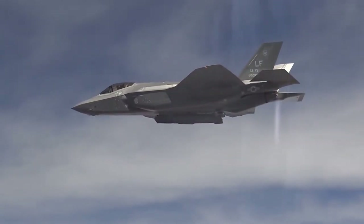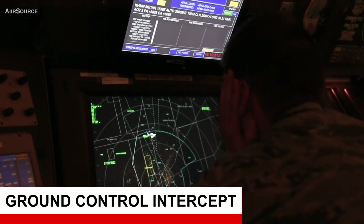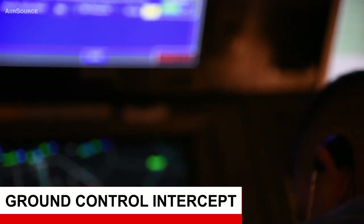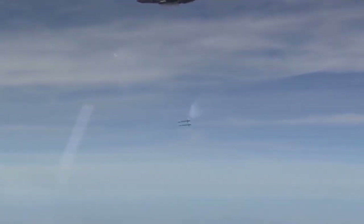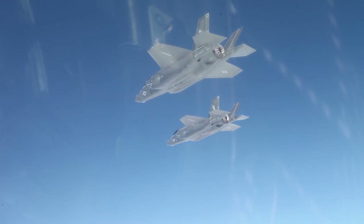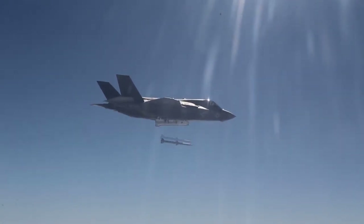Dapat dikatakan pesawat stealth merupakan aset standoff. Dikarenakan GCI atau radar pesawat lawan tidak dapat mendeteksi pesawat stealth kecuali dalam jarak yang sangat dekat, hal ini tentu saja sangat menguntungkan bagi pesawat stealth. Sebelum pesawat stealth terdeteksi, pilot sudah dapat menguji target dari jarak yang aman.